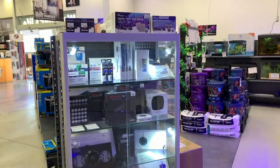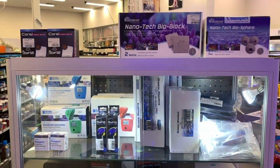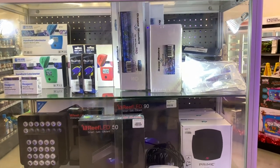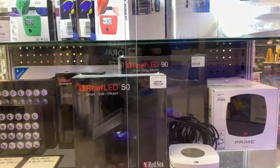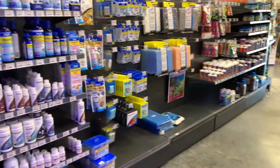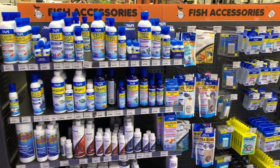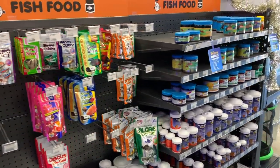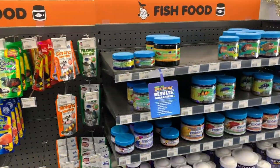We've got the glass cabinet with all the primo gear: the Ecotech lights, Maxpect BioBlocks, Red Sea Reef LEDs, AI Primes in both Marine and Fuge versions, Nero 5 pumps from AI — which is cool. There's also a big assortment of API medications, filter pads, and some more dry foods from Hikari and New Life Spectrum.